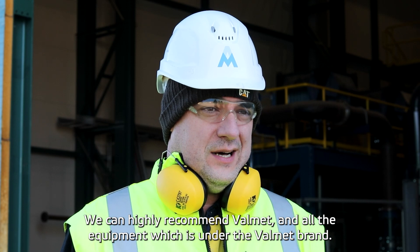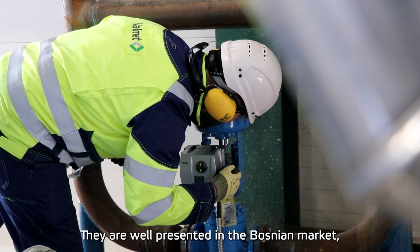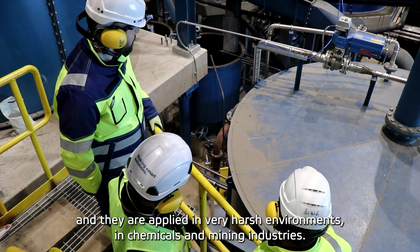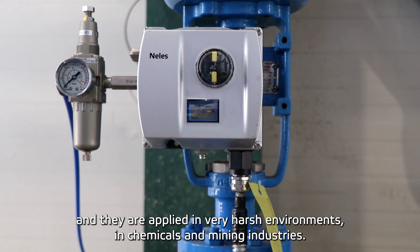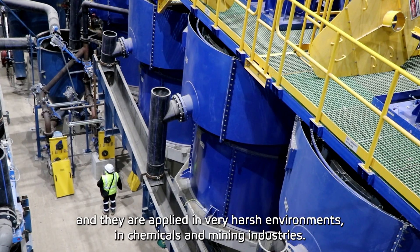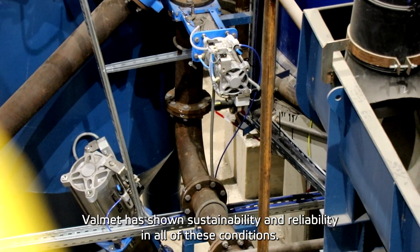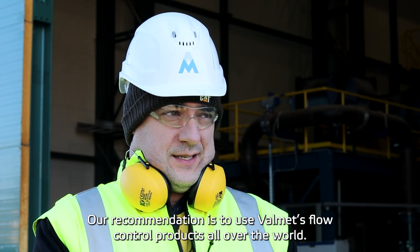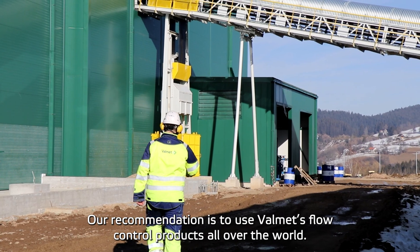We can highly recommend Valmet and all the equipment which is under the Valmet brand. They are well presented in the Bosnian market and they have been applied in very harsh environments in the chemical industry as well as in the mining industry. Valmet showed sustainability in all of these conditions, so this is something that is a recommendation for use all over the world.